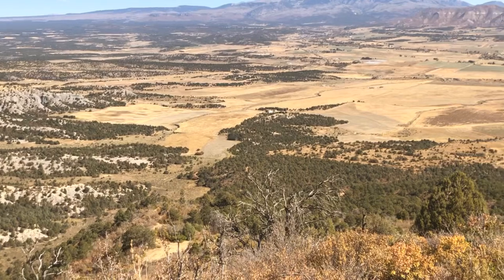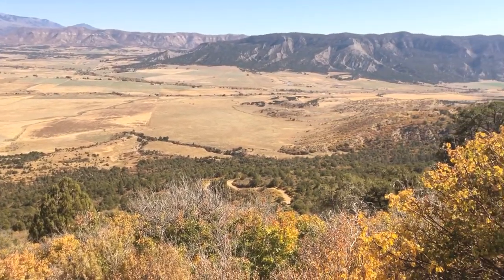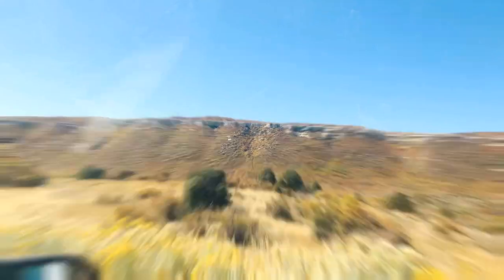I look at these little peaks in the desert floor and wonder if these are big mountain ranges. What do you think? Oh, hello dear. Let's go.